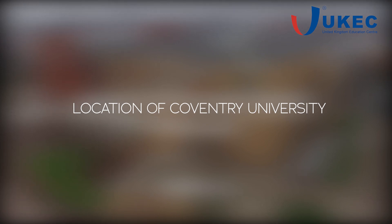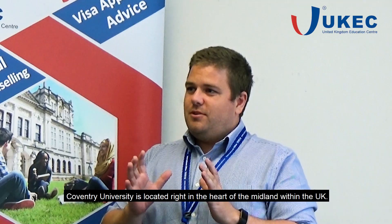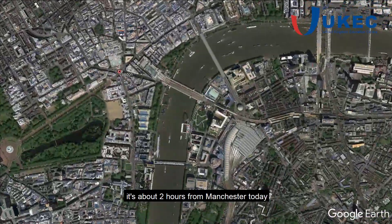My name is Ryan Bennett Barlow and I'm the Sponsored Recruitment and Admissions Manager with Coventry University. Coventry is located right in the heart of the Midlands within the UK. It's an hour from London on the train and it's about two hours from Manchester.